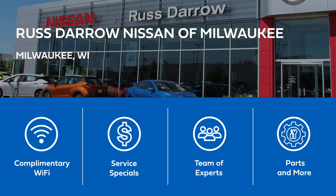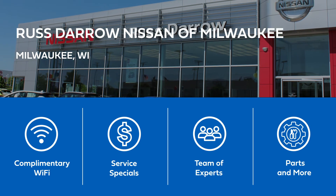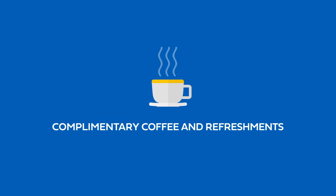At Rust Aero Nissan of Milwaukee, amenities are available including Wi-Fi, service specials, experts, and more. Relax in our comfortable waiting area and enjoy complimentary coffee and refreshments.